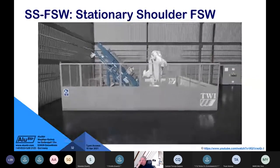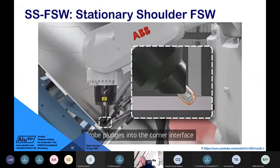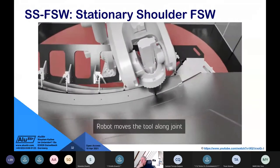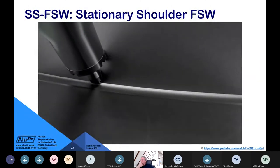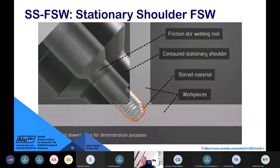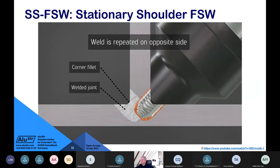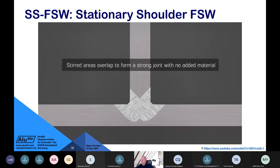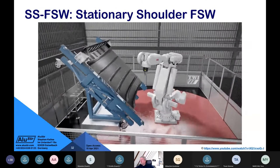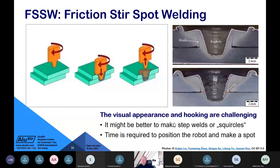For applications requiring articulated robots or parallel kinematics robots, you need clever know-how. Stationary shoulder friction stir welding is particularly important for the aerospace industry — attaching stringers and spars to skins. Companies like Sonaca and Sabca nearby are very interested in this type of welding. The shoulder acts like a ski in the corner of the fillet joint and does not rotate, while only the rotating pin plasticizes the aluminium.